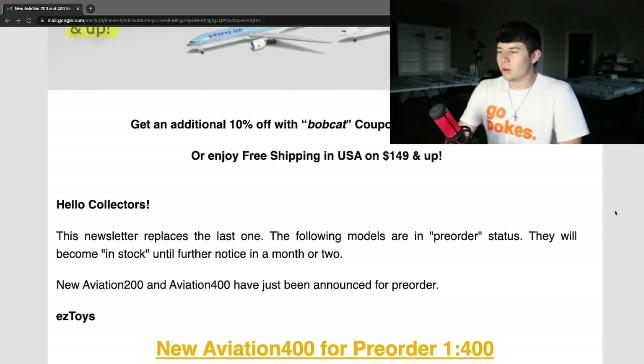So with all that being said, let's get started with the Aviation 200 and 400 planes. Very excited to see what they're going to have for us this time around. Aviation 400 always does a great job in the 200 scale too. I don't know as much about their 200 scale but I would love to learn more about it.